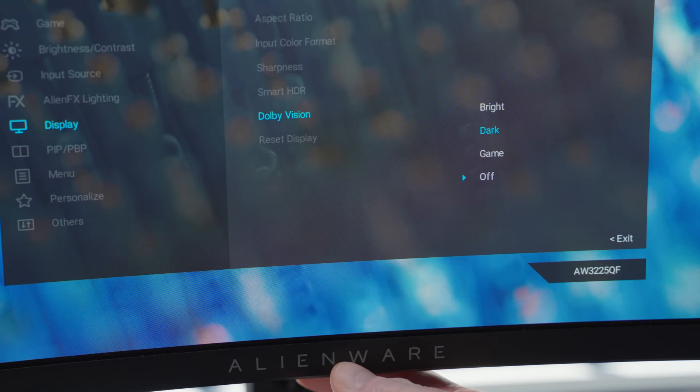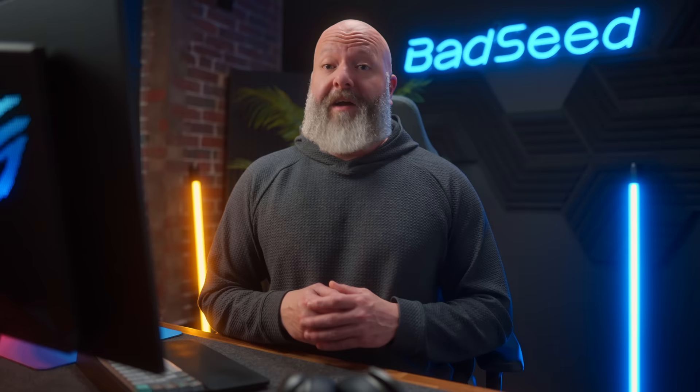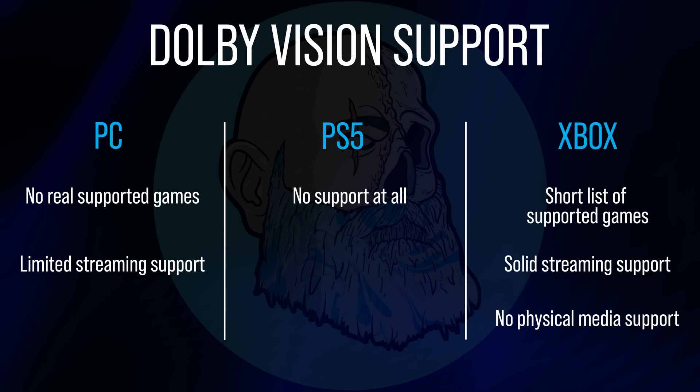One thing not on offer here yet is support for Dolby Vision. Asus does have plans to add it in a future firmware, and Alienware supports it now and has just recently released a firmware that allows you to manually toggle it on and off. I was really surprised to find out that thanks to Windows, Dolby Vision on PC is a complete mess. As best I can tell, there have only ever been four games that supported Dolby Vision and not all four currently support it. It's kind of a mess on the console side too — PS5 has no support for Dolby Vision, and Xbox Series X supports it for a short list of games and for streaming services but not for the disc drive, so no physical media. You still need a stand-alone dedicated Blu-ray player for that. I just don't see this being a big factor for a lot of people.